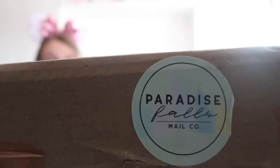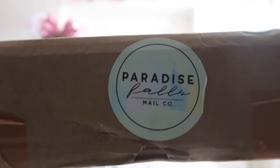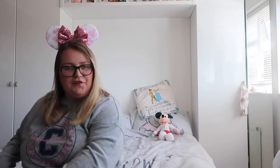Hi guys! Welcome back to my channel. Today's video is one of my favourite videos of the month because it's my Paradise Falls Mayorko unboxing video. This month's box is Believe in the Magic, the fairy tale edition. I'm very excited.